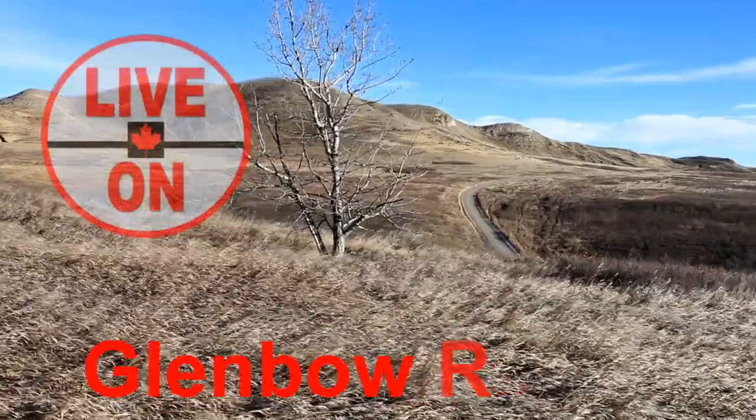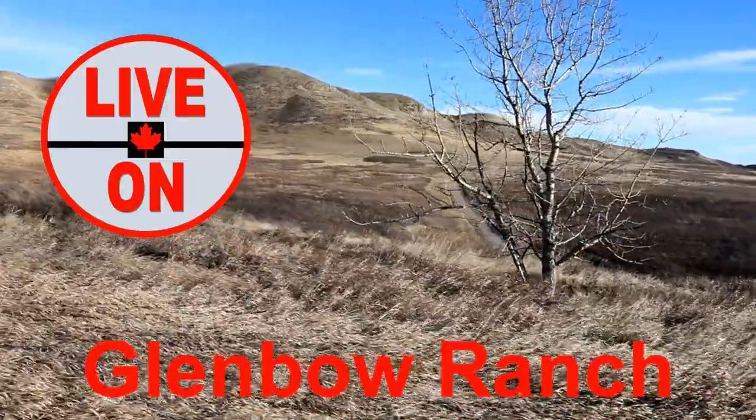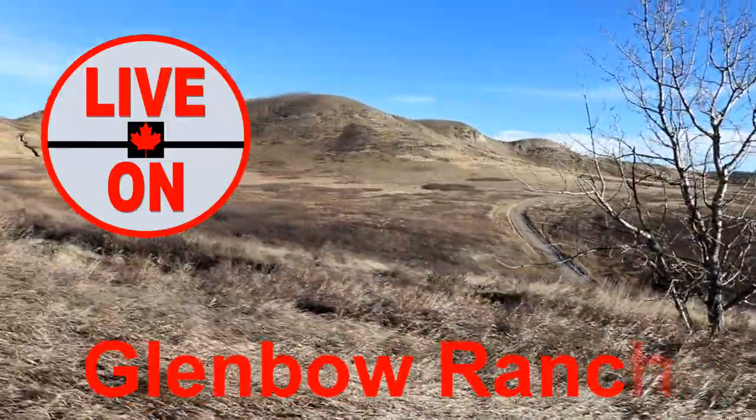If you enjoyed this video please give it a thumbs up and subscribe. Next week I'll be taking you through Glenbow Ranch Provincial Park just outside of Calgary. Cheers!